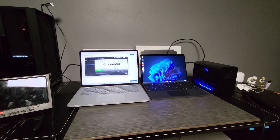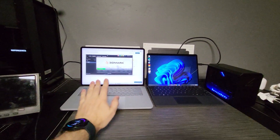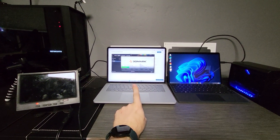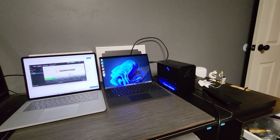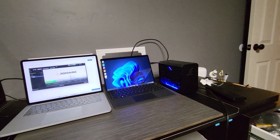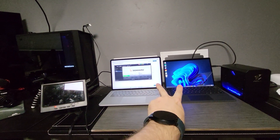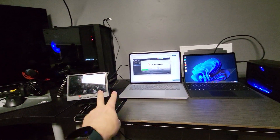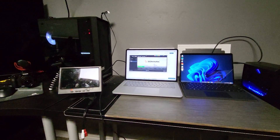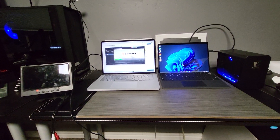We're going to look at some further in-depth eGPU performance between the 15 to 28 watt Surface Pro 8 and the 35 watt Surface Laptop Studio — both the i7 versions. Our eGPU is a 3060 (not 3060 Ti) custom in an Aorus Gaming Box shell. We'll run Time Spy scores using laptop displays on both, then the same using an external display, and also Shadow of the Tomb Raider on both internal and external displays.